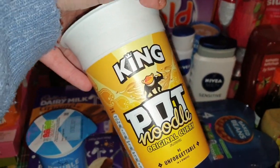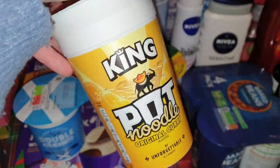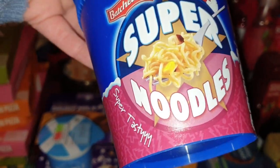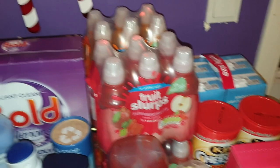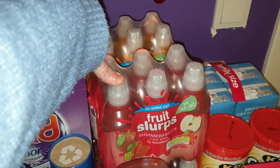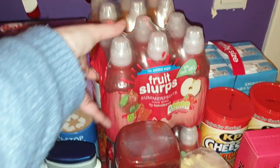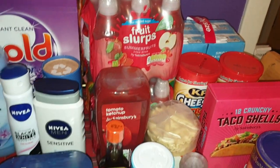The king pot noodles were the exact same price as the smaller ones, so obviously I'm getting the king pot noodles. I got a chicken and mushroom and a curry. I've also got these pigs in blankets flavoured super noodles for them to try. I've got some drinks for the kids to have at the North Pole breakfast — just the cheap Sainsbury's version of fruit shoots, two packets of orange and two packets of summer fruits.